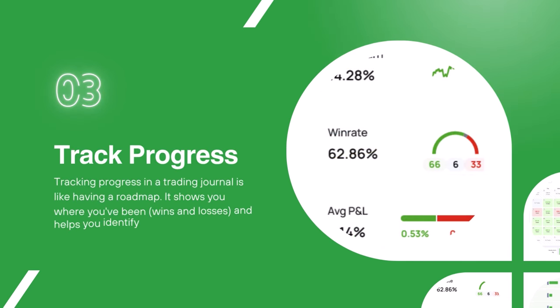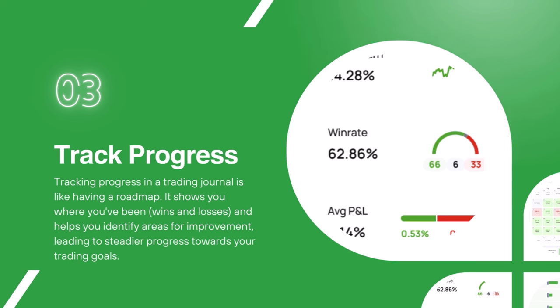Tracking your progress in a trading journal is like having a roadmap to success. Your trading journal shows you where you have been and it helps you identify areas for improvement, which is then leading to a steadier progress towards your trading goals.